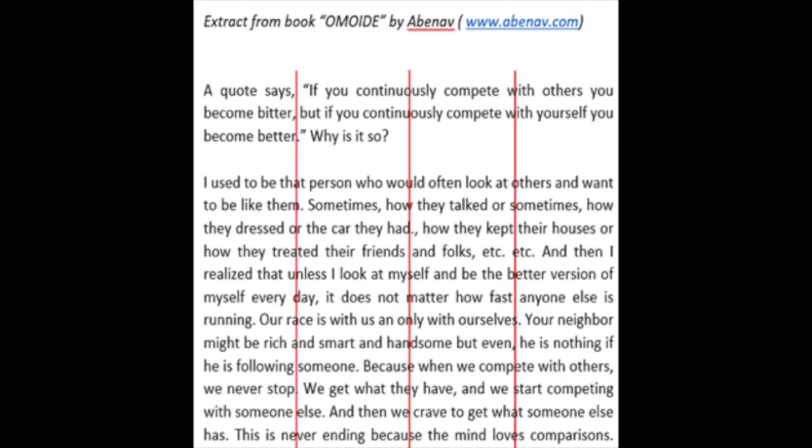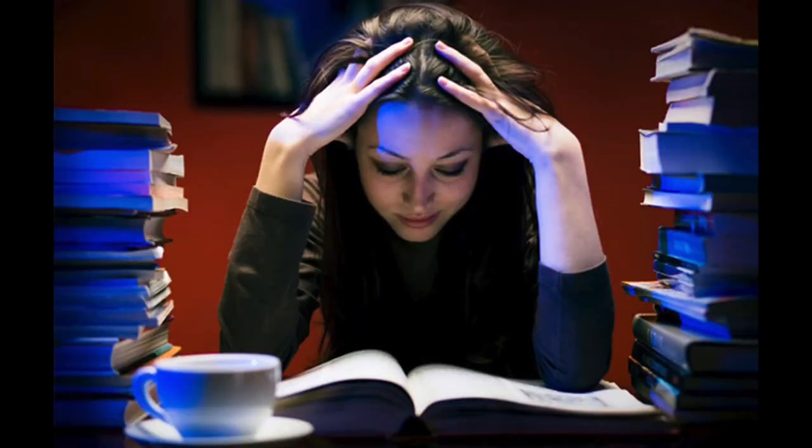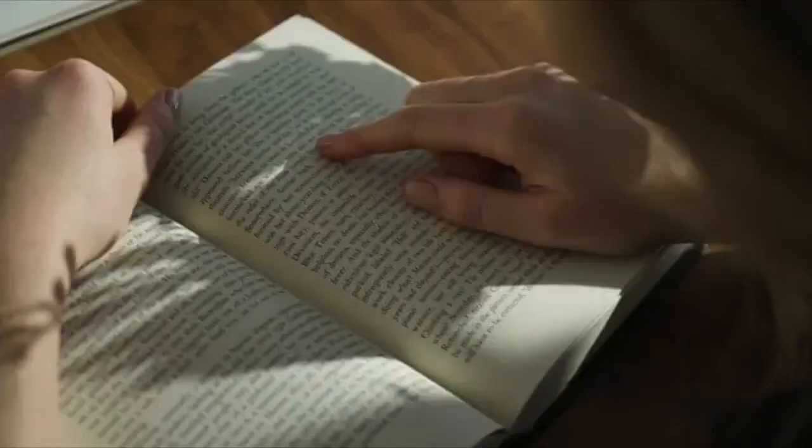Sub-vocalization is the tendency where we process what we read silently in our head by basically pronouncing the word as if we were talking. I'm going to give you a hack in just a minute that actually turns that on its head and makes it work for us. One easy way to reduce sub-vocalization is to use your finger to scan, almost like you're underlining what you're reading — this helps you focus and keeps your mind from drifting.